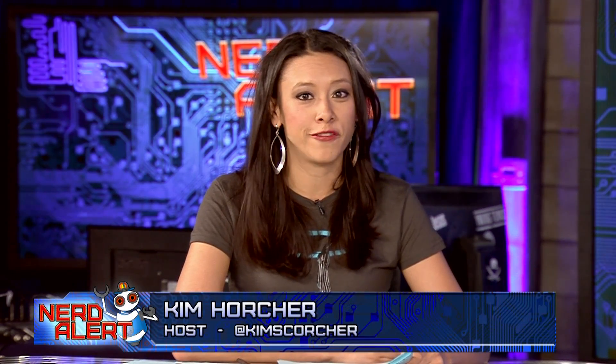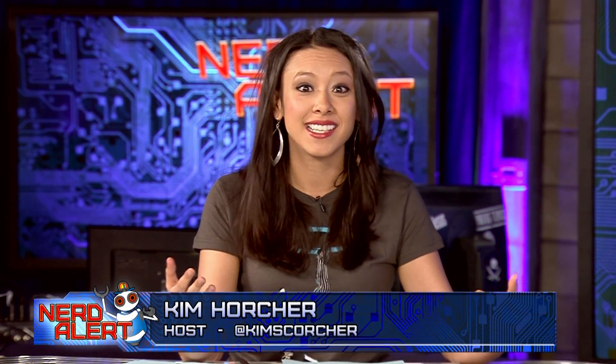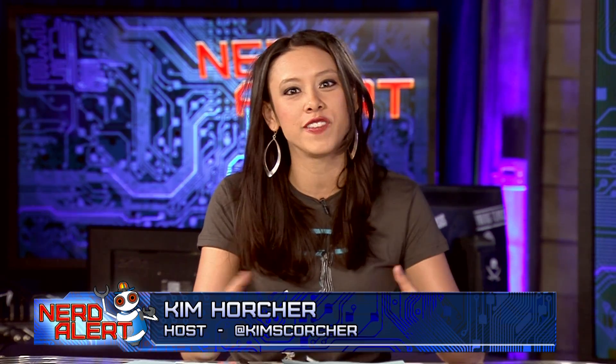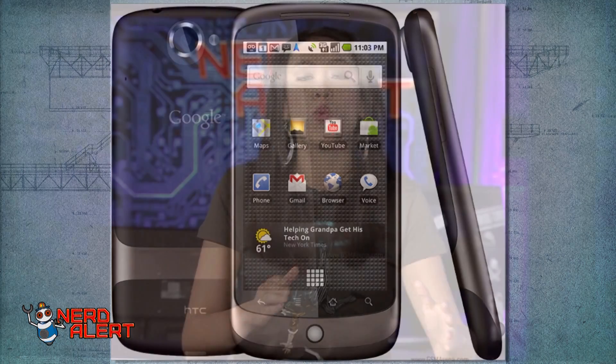NASA has launched three smartphones into orbit to see if they could possibly serve as working satellites. The goal of this program is to see if they could build a satellite for less than $10,000 and use off-the-shelf components. They're doing a test run with Google HTC Nexus One phones to see if they can send back periodic radio messages, snap photos of Earth, and serve as the brains of lower-budget satellites.